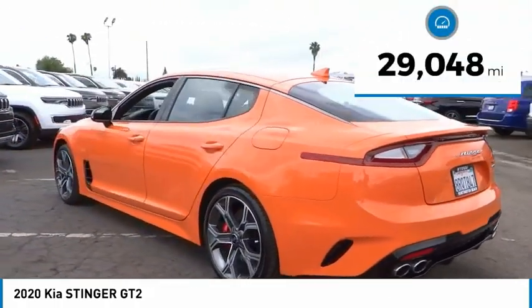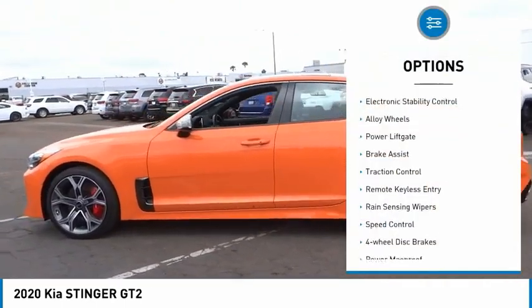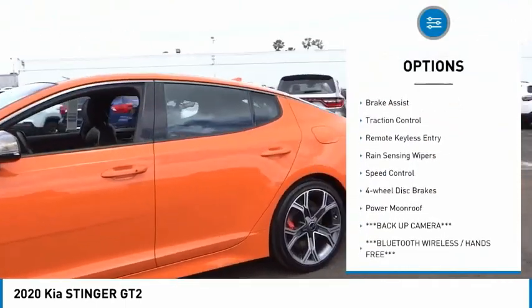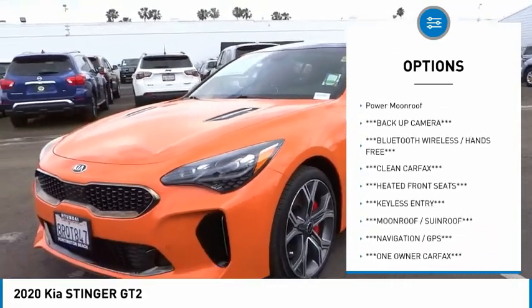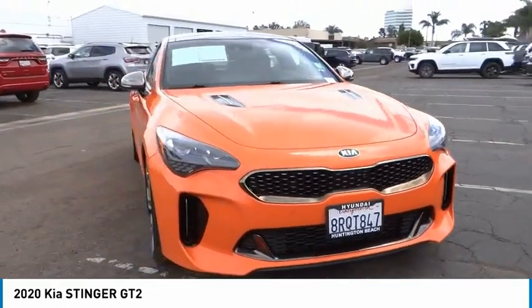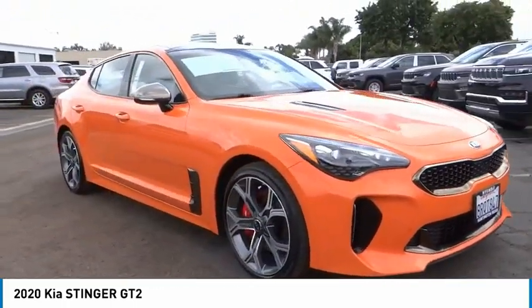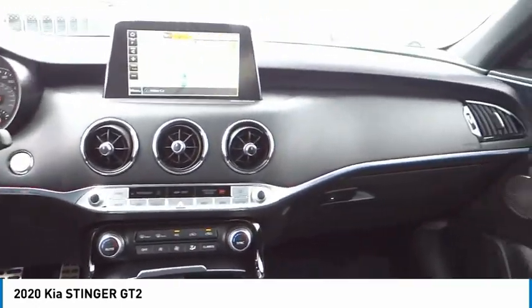This vehicle has less than 30,000 miles. Here are some of this vehicle's great options: electronic stability control, alloy wheels, power liftgate, brake assist, traction control, remote keyless entry, rain sensing wipers, speed control, four-wheel disc brakes, and power moonroof. Drive away with a great deal on this vehicle — call or stop in today.